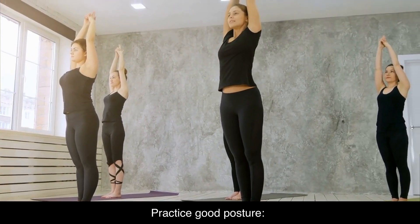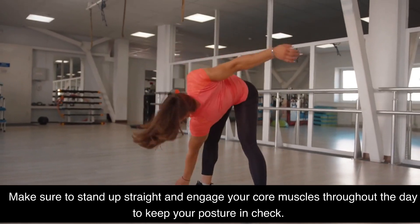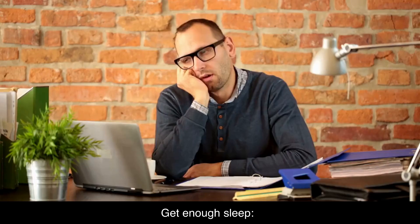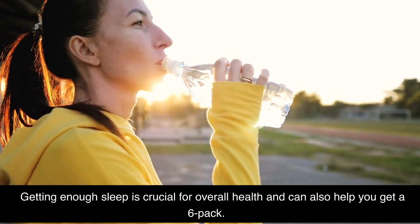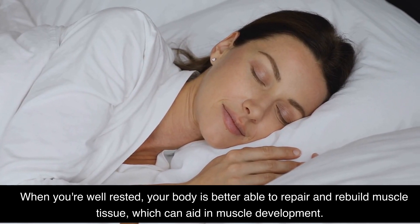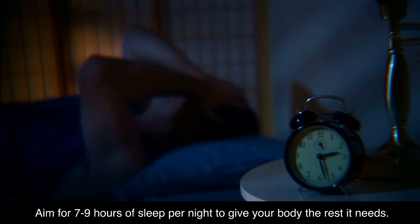Practice good posture. Good posture can help to enhance the appearance of your abs by making them look more defined. Make sure to stand up straight and engage your core muscles throughout the day to keep your posture in check. Get enough sleep. Getting enough sleep is crucial for overall health and can also help you get a six-pack. When you're well-rested, your body is better able to repair and rebuild muscle tissue, which can aid in muscle development. Aim for seven to nine hours of sleep per night to give your body the rest it needs.